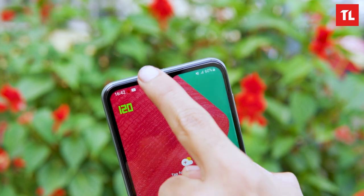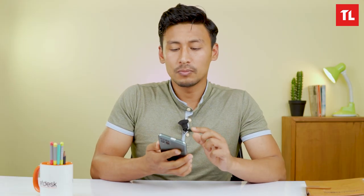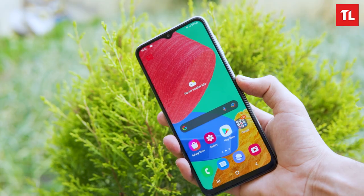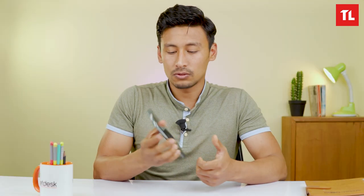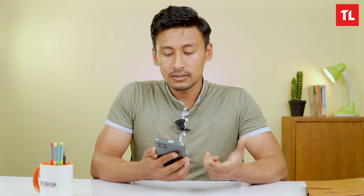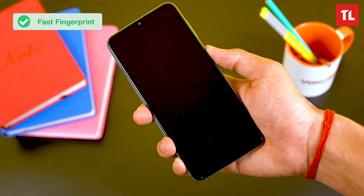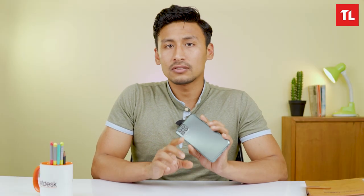On the front, we have an Infinity-V notch display. There is a side-mounted fingerprint sensor on the power button, which can be a problem for some users. Overall, the design of the M33 5G is decent with a premium feel.